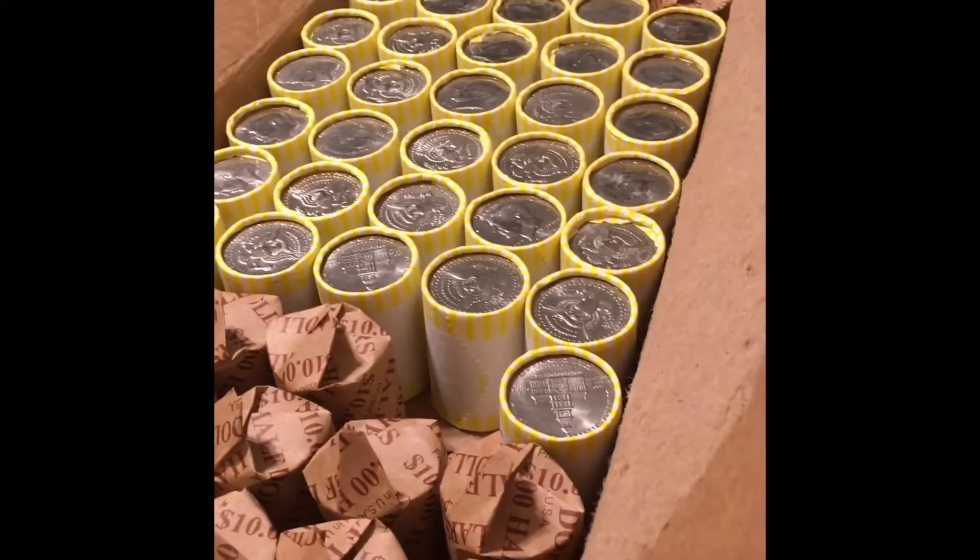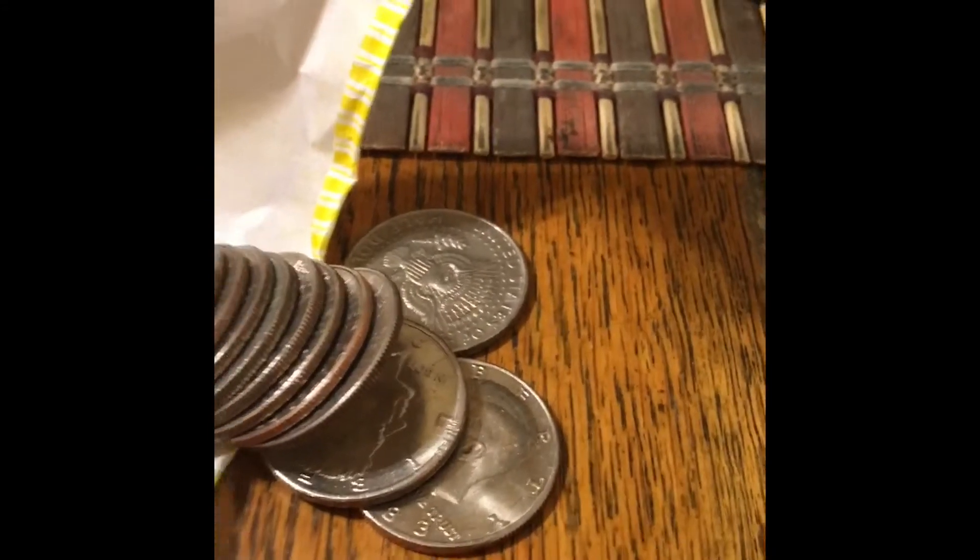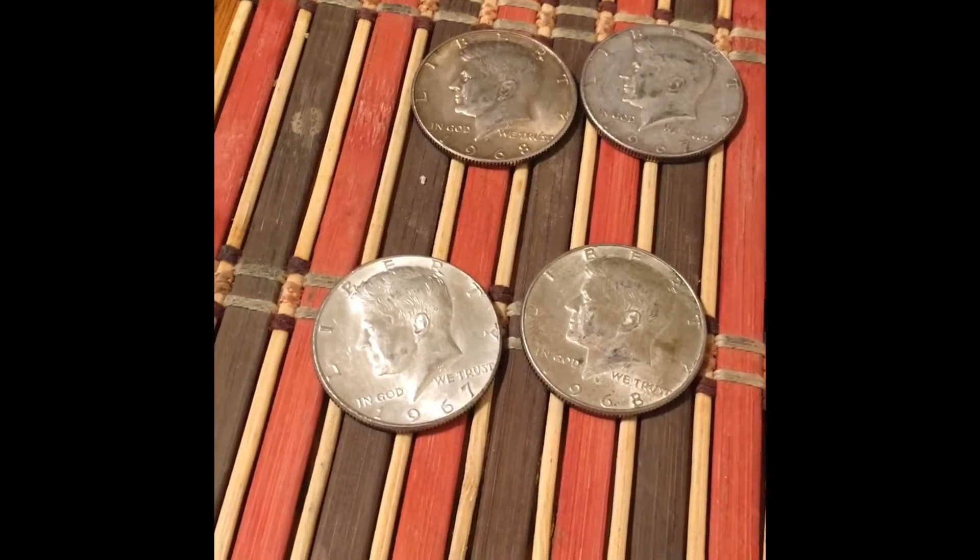This is the third box, 13th roll — second silver of the box. It's popping up. It is a 1968, guys. 1968 — that's four silvers out of this four box hunt so far. Third box, 13th roll, second silver.